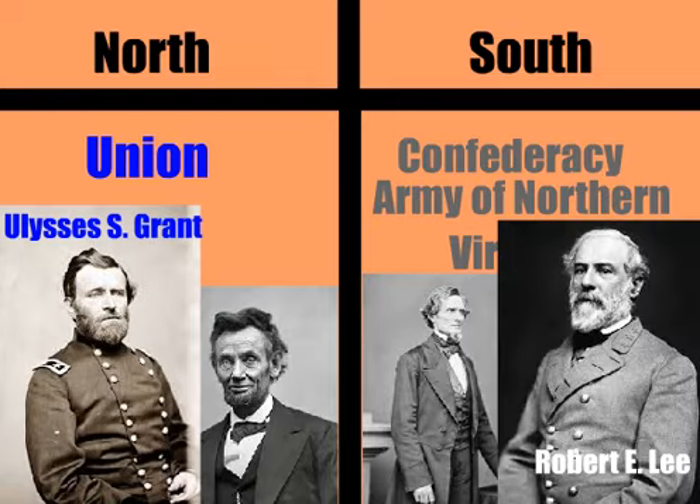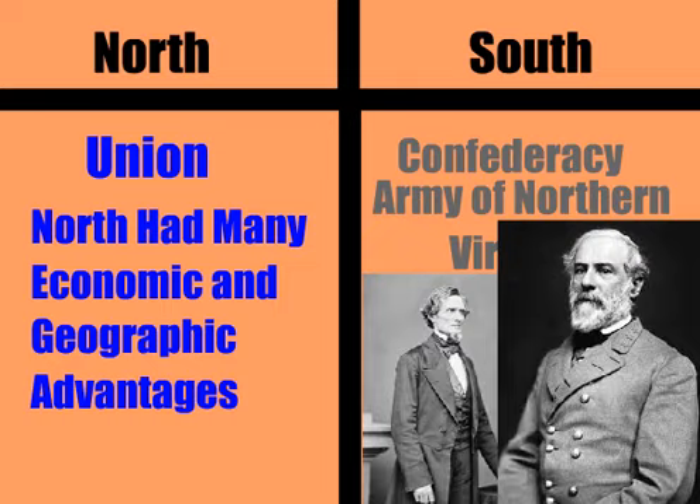The North had the advantage as they boasted a larger population, a stronger navy, greater farm acreage, more bank deposits, superior industry, and a greater amount of railroad track. But the South did have, according to experts, better generals.